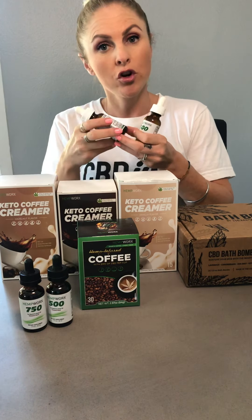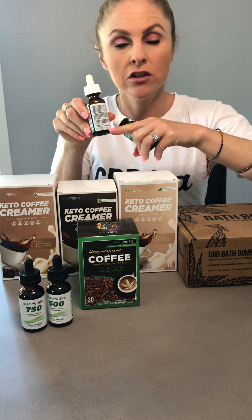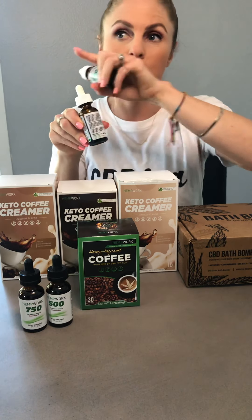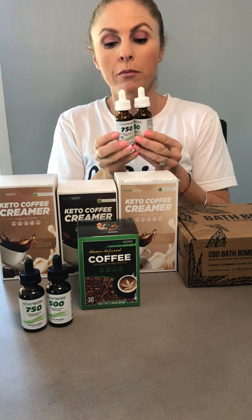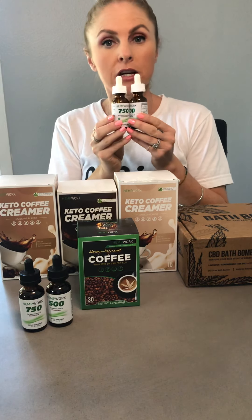All of our products are third party tested. It does contain a batch number on there where you can go and check the third party testing documents to see that that particular bottle matches with that batch number to get some kind of idea that it does not contain THC. So this would be great for all you people that drug screen, and you can still reap the benefits of taking CBD as well.